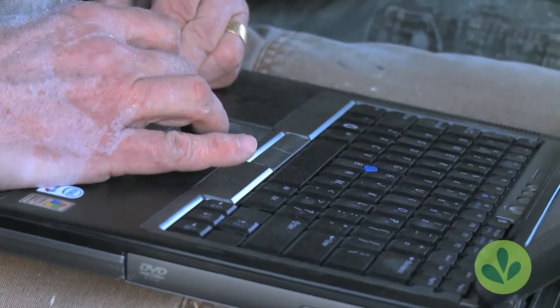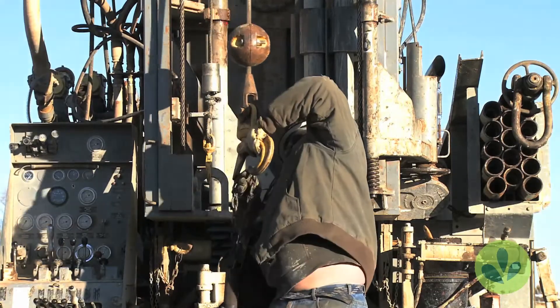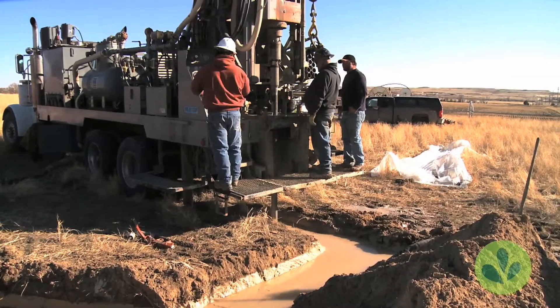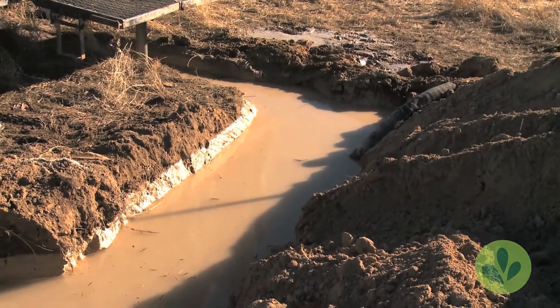We're running electric logs so we can tell formation properties at depth. This enables us to make critical decisions on where to set the well depth, and also gives us an idea of whether we're in the Ogallala formation or down below it in the bedrock.